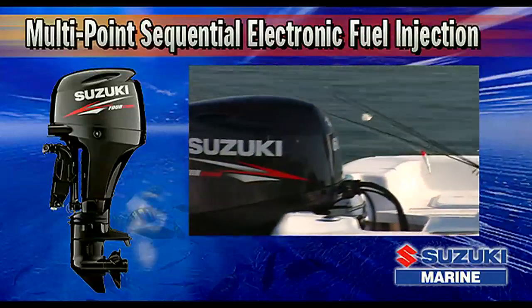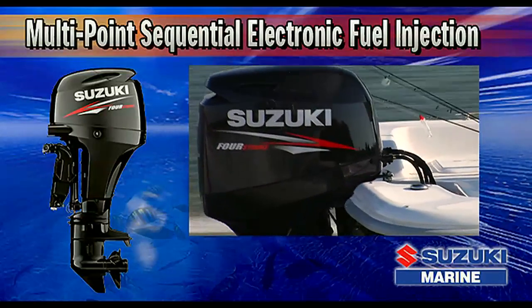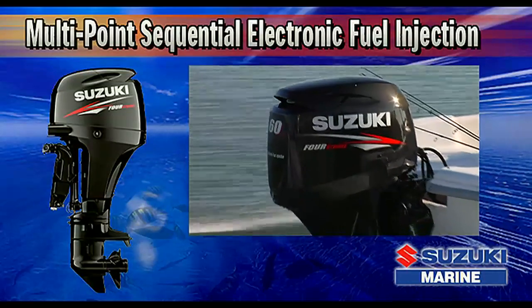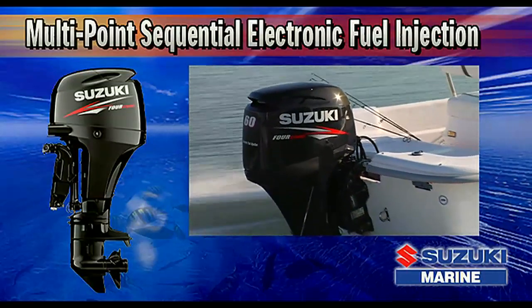Along with smooth starts, this system delivers maximum operating efficiency, resulting in excellent fuel economy and reduced emissions.